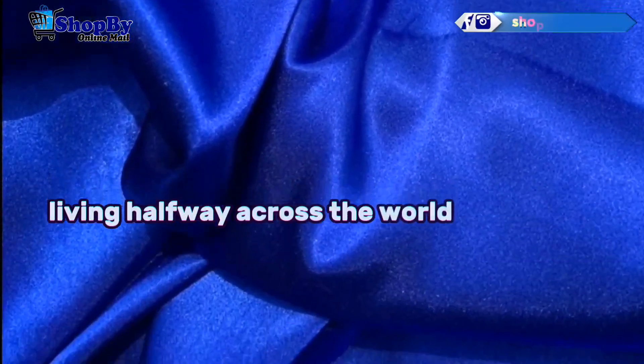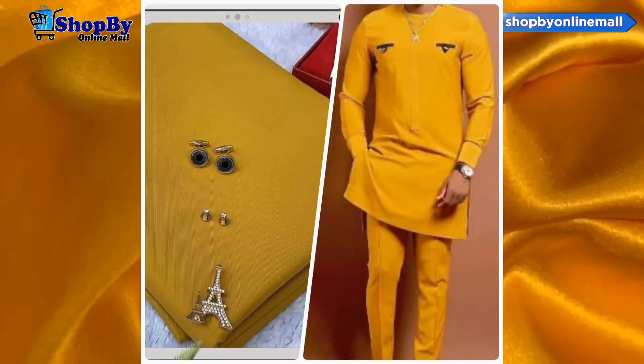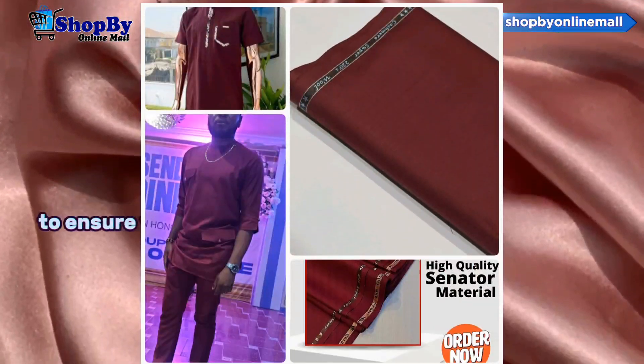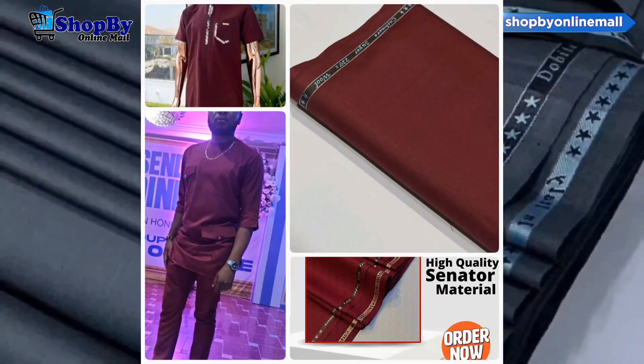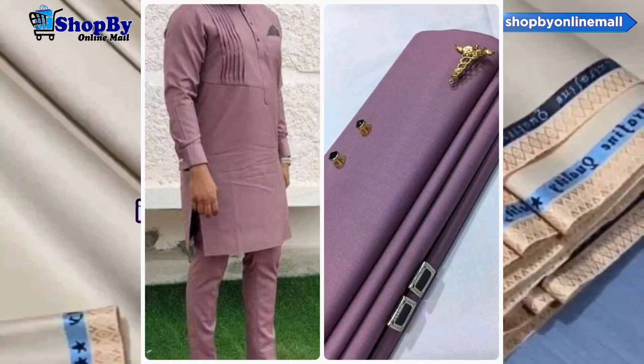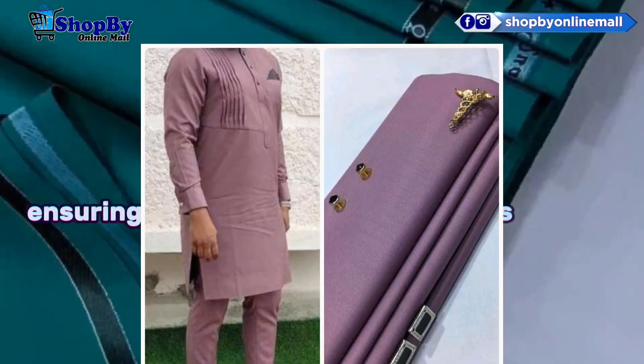Living halfway across the world? No worries. This online fabric store caters to customers worldwide, with efficient shipping services to ensure your fabric arrives at your doorstep promptly. Additionally, their dedicated customer care team is always ready to assist you, ensuring your shopping experience is smooth and enjoyable.